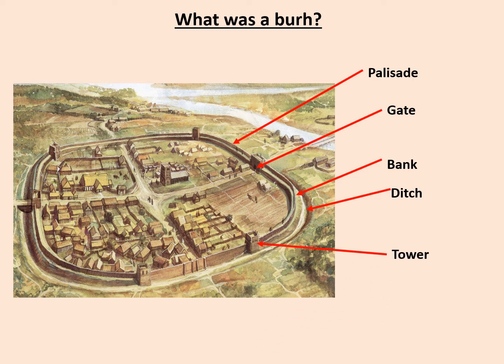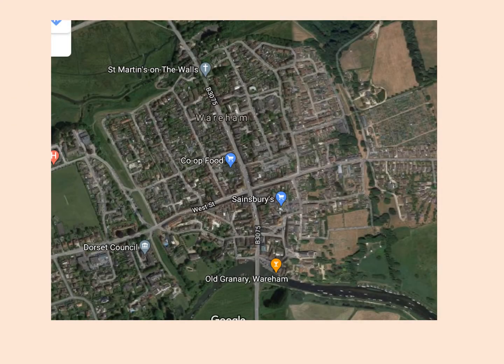There are also towers to look out for enemy approaches. Here is an example of a real burh — this is Wareham in Dorset, a really good example of a burh that has survived with its town plan more or less intact. You can see the crossroads right away, just like in the artist's impression. Around the outside, we also have the remains of the banks, ditches and palisade, even if the river has moved slightly to encroach upon the old town walls.